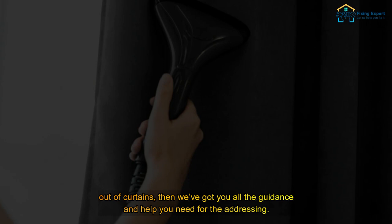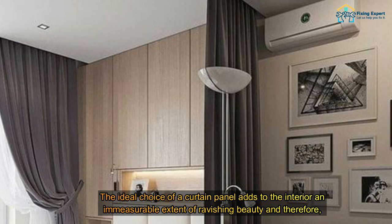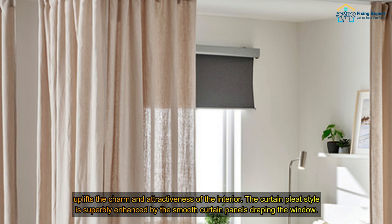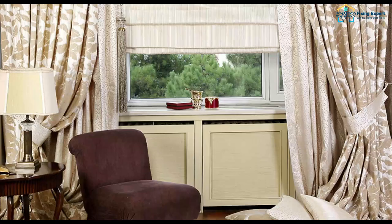If you're wondering how to get wrinkles out of curtains, we've got all the guidance and help you need. Wrinkle-free curtains are a sight to behold. The ideal choice of a curtain panel adds to the interior a measurable extent of ravishing beauty, uplifting the charm and attractiveness of the interior. The curtain pleat style is superbly enhanced by smooth curtain panels draping the window.